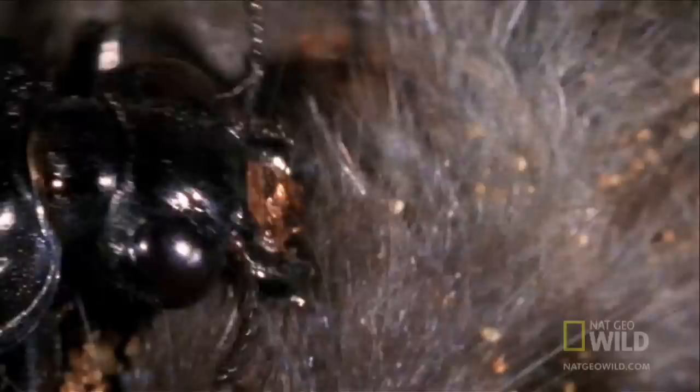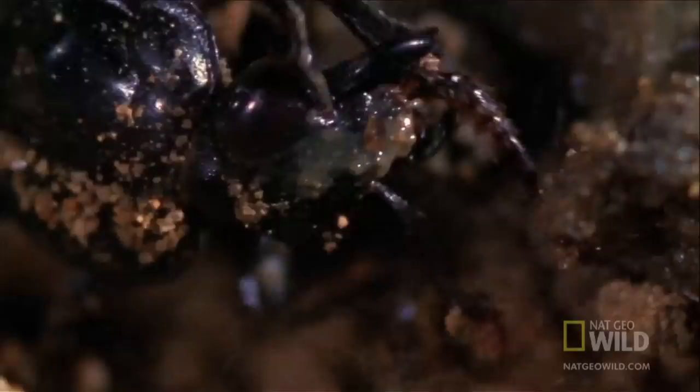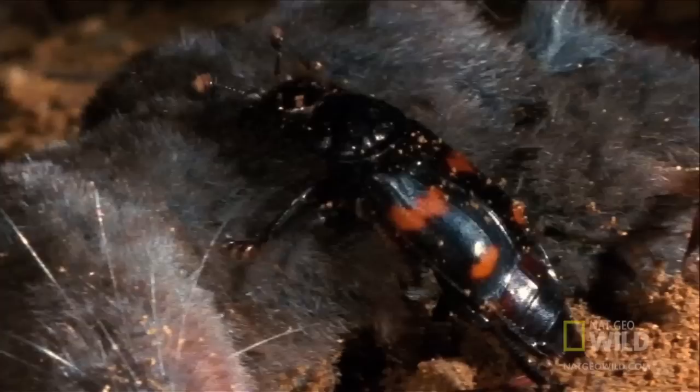The burying beetle. These beetles take recycling to a bizarre extreme. For this enterprising insect, a cadaver is a perfect place to raise a family.